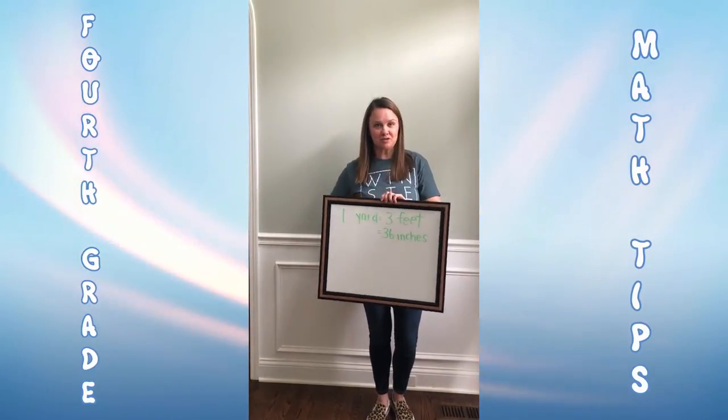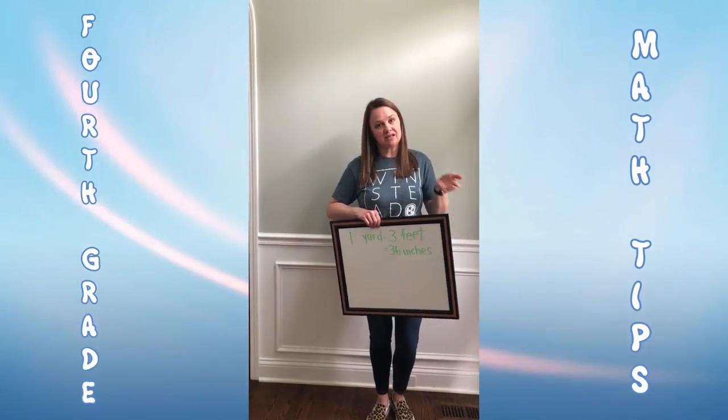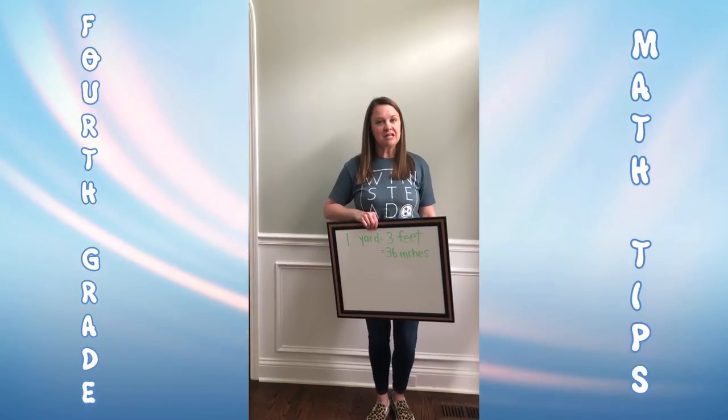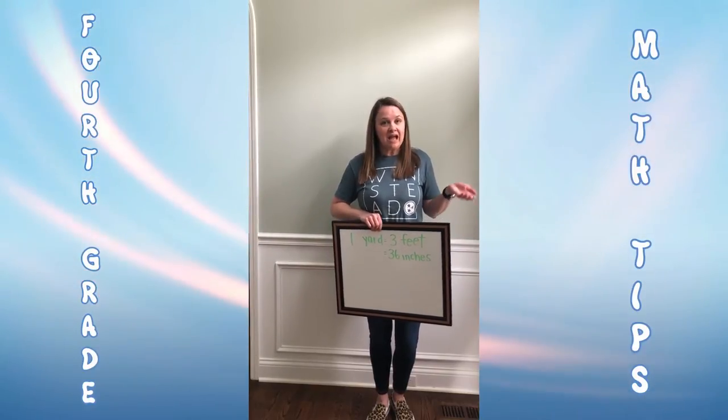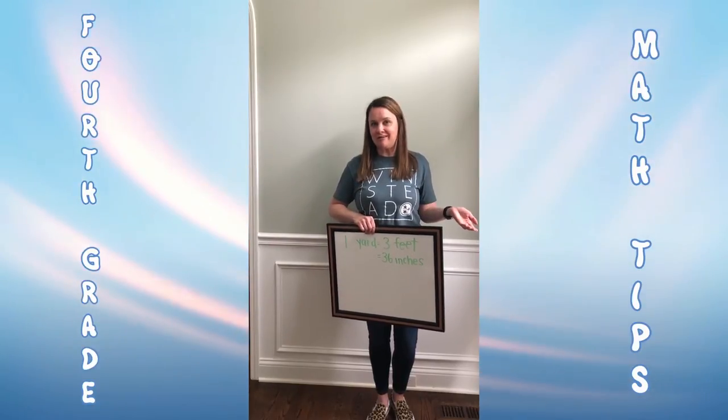Now, you may have heard a new term called social distancing. That means when we go out into public, like to Target or to the grocery store, we should stay about six feet away from other people. So I want to know: how many yards is six feet? How many inches are in six feet?